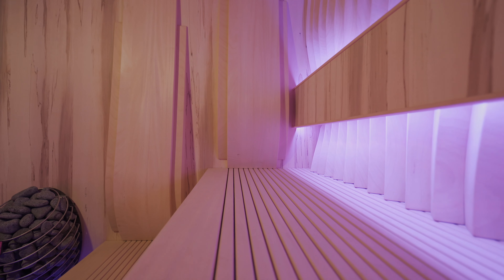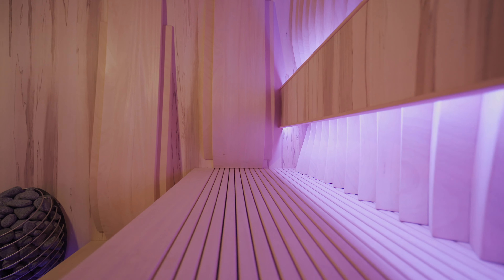If you're looking to do a sauna that's artistic and unique, unlike any other you've ever seen, do the Mirage sauna — absolutely beautiful.